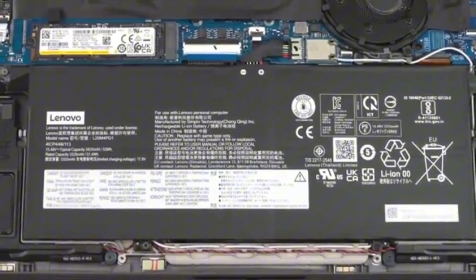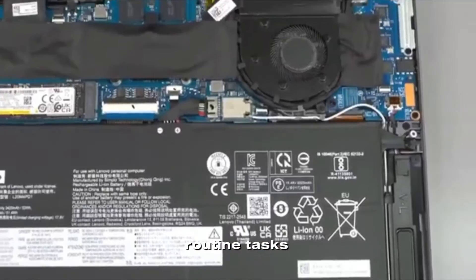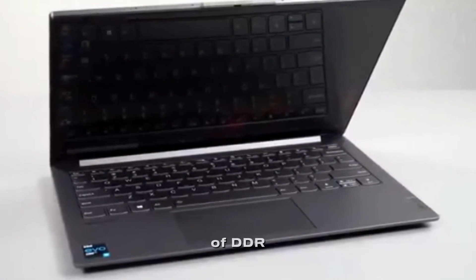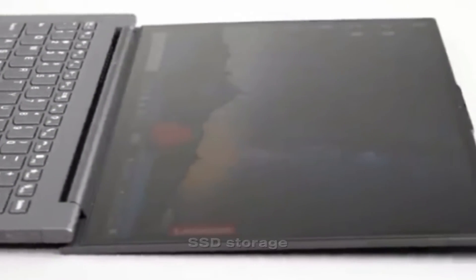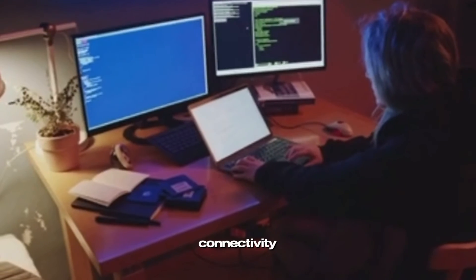Under the hood, the ThinkBook Plus Gen 2 packs some impressive hardware. It uses Intel's 11th Generation Core processors, which have plenty of power for routine tasks like email, web browsing, and productivity software. The laptop comes with up to 16 gigabytes of DDR4 memory and up to 1 TB of PCIe SSD storage, which provides plenty of space for storing files, photos, and videos.